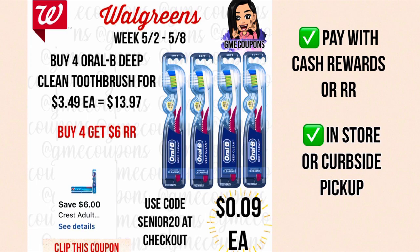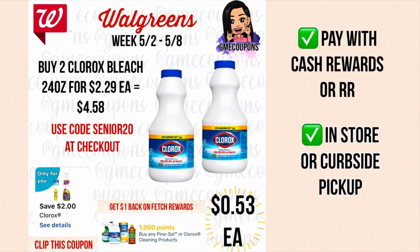After digital coupons it is $7.97, and then if you use code SENIOR20 at checkout it takes off $1.59 making your total $6.37. You can pay with cash rewards or register rewards in store to lower your out of pocket. When you buy four you get a six dollar register reward, so it'll end up being 37 cents or about nine cents each.